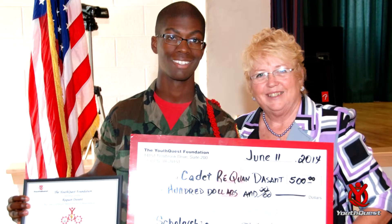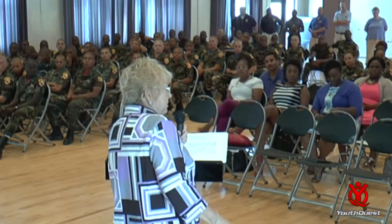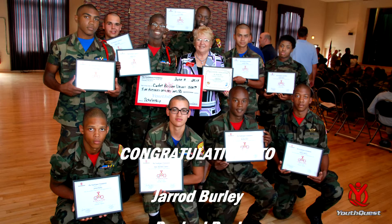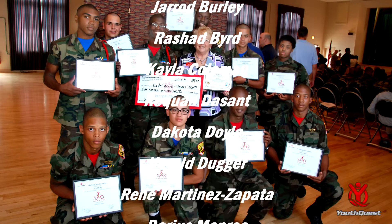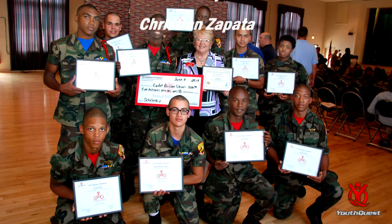The outstanding essay that earned the 2014 3D ThinkLink Scholarship was submitted by Cadet Raquan Dessant. This is the first time we have given this scholarship, and I can tell you there were essays submitted by people older than our 16-year-old submission. The reason he was selected by the board was because he wrote from the heart and they really liked what he did. So on behalf of YouthQuest Foundation, its board of directors, and our key sponsors, we thank you for allowing us to be a part of this important milestone in the lives of these youth. And congratulations to Charlie for such a great program.